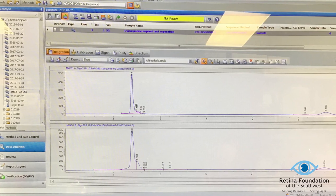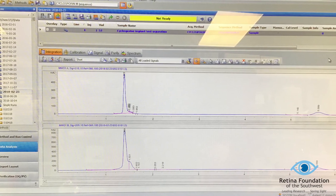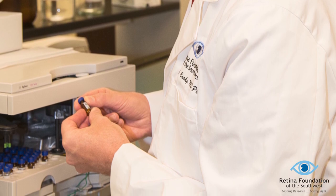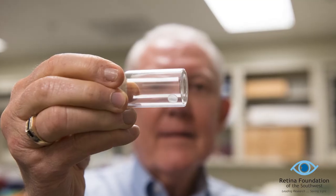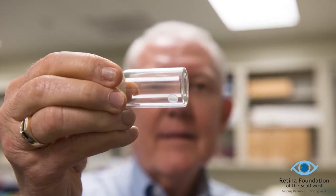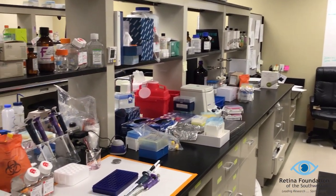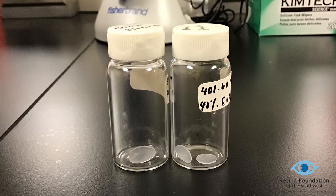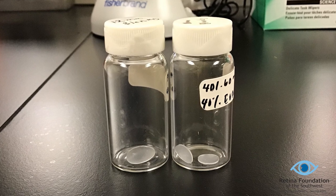Now I've shown you some of the techniques we use in the lab to test these drugs. The next problem to tackle is how can we use these drugs in a clinical setting? For that, I'd like to show you some of the implants we're working on. As I mentioned, the current treatment for AMD involves injections into the eye. We'd like to find an alternative, and we've been working on several implants to address this. You can see here an implant that Amy Thompson has manufactured in our lab. These implants are constructed from polymers.